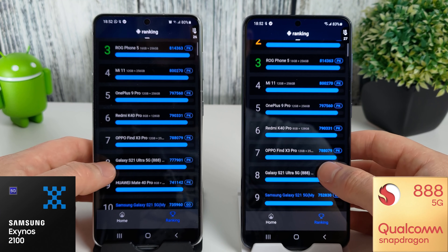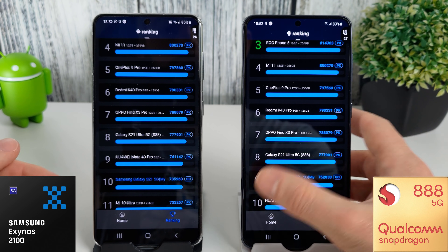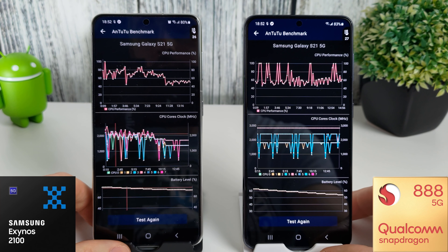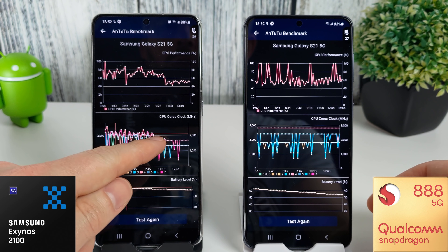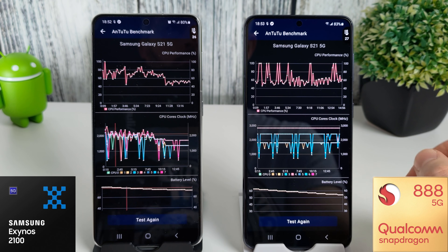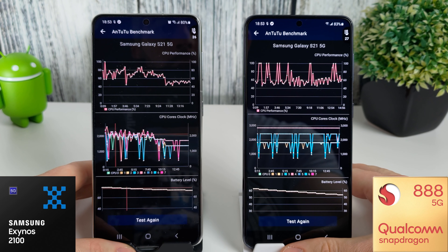I just wanted to show the rankings before we head to the stress test. On the Exynos we came in at number 10, and on the Snapdragon number 9. Now, these are our previous stress test results. We saw throttling on the Exynos after about 8–9 minutes, whereas the Snapdragon was absolutely fine — it didn't throttle at all.